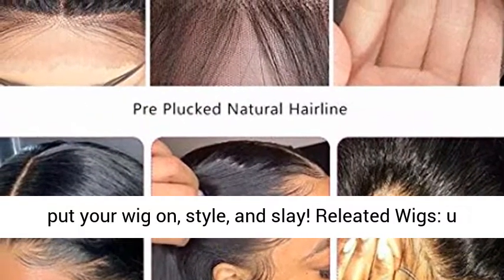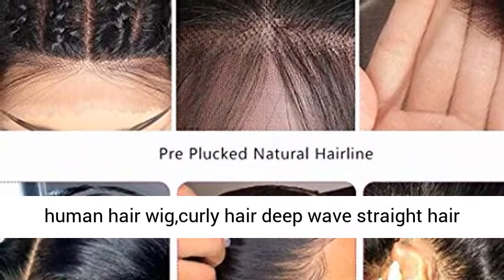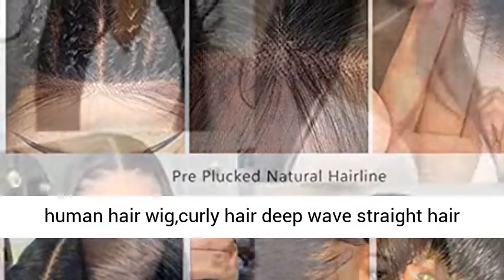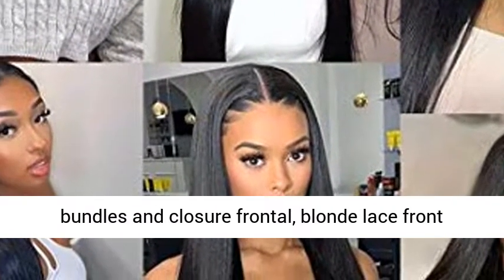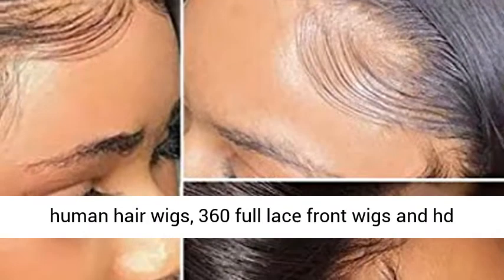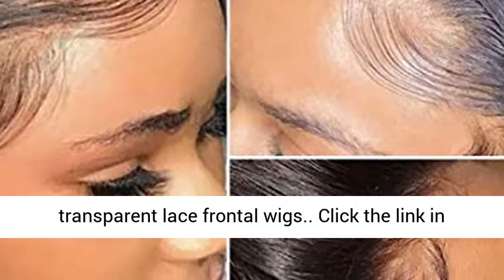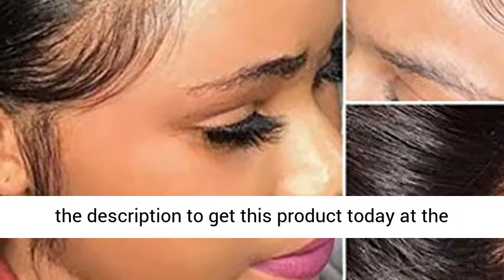Related wigs: Upart Wig Human Hair, Half Wig Human Hair, Headband Human Hair Wig, Curly Hair, Deep Wave, Straight Hair, Loose Wave, Wet and Wavy Hair, Lace Front Wigs, Hair Bundles, Closure, Frontal, Blonde Lace Front Human Hair Wigs, 360 Full Lace Front Wigs, and HD Transparent Lace Frontal Wigs. Click the link in the description to get this product today at the best price.